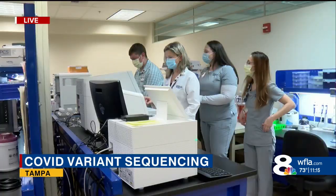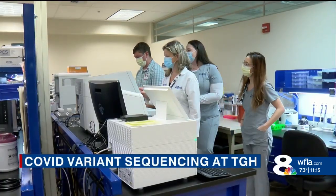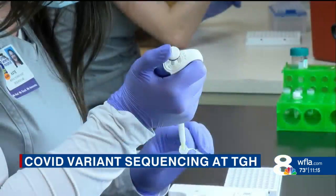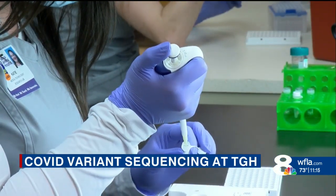I'm told by scientists here at TGH that the more you know, the better. The quicker you know, the more chance you have at beating the deadly coronavirus. Inside Tampa General Hospital's esoteric research lab, a team of scientists and researchers are working every day to better understand the COVID-19 virus.